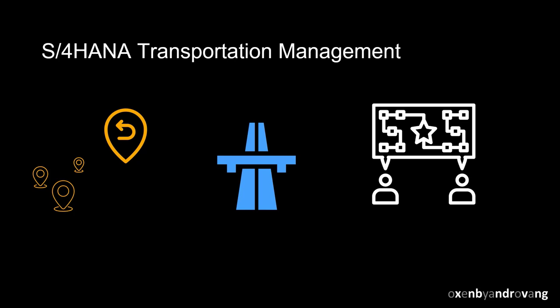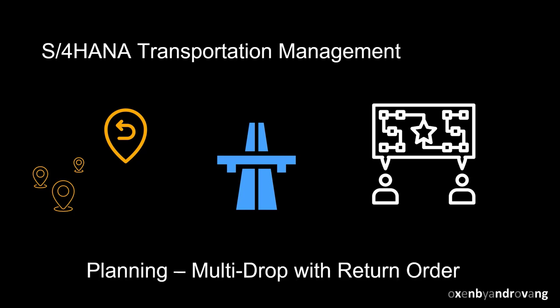Welcome. This video illustrates how S4 HANA Transportation Management supports the planning of a multi-drop milk run combined with the pickup of a return order.